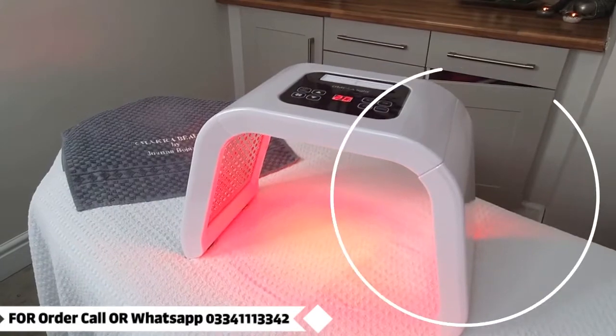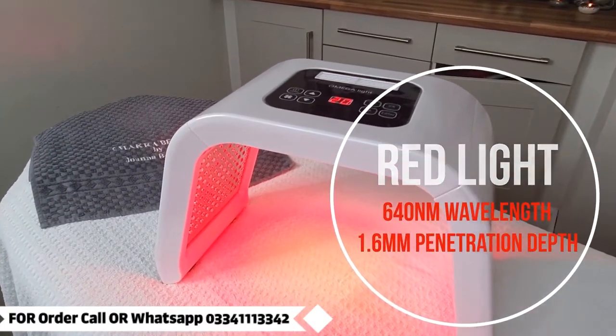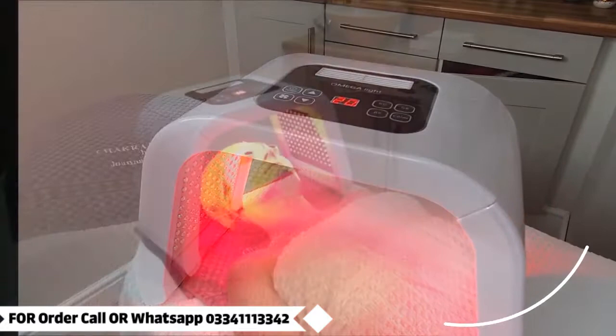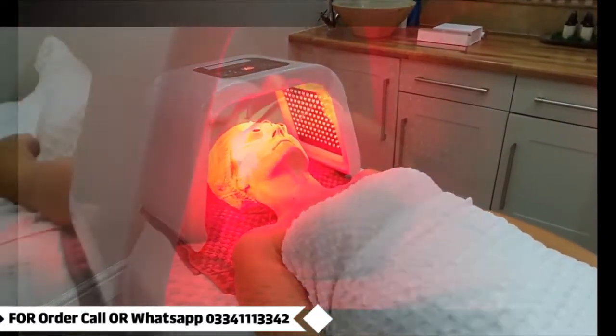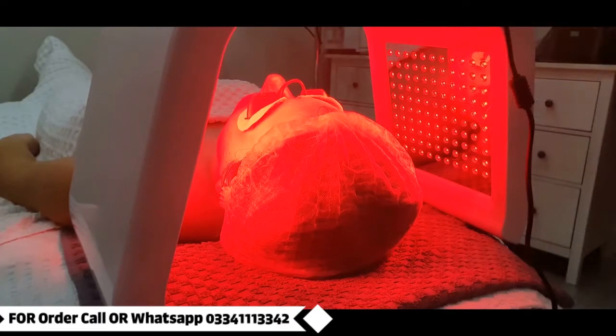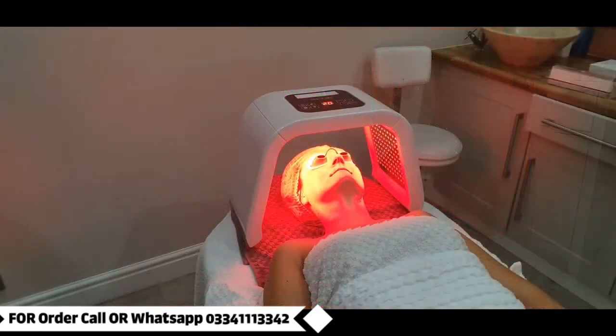Red light photon LED skin rejuvenation: this light gives you an anti-aging effect, promotes collagen, tightens loose skin, increases elasticity, revitalizes cells, and improves blood circulation.